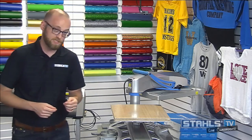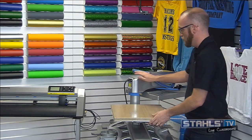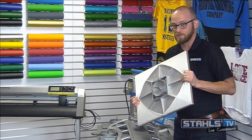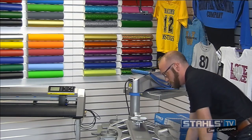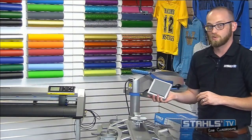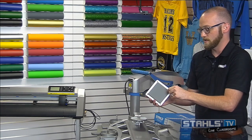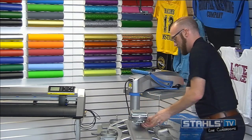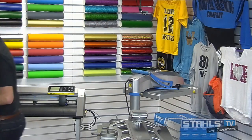Our first platen change is happening now. I'm stepping to the other side of the Fusion and releasing the lever underneath to pull the 16x20 platen off. This is called our quick change platen — you can simply pull it out with no tools required. This was an innovation Stahls made about four or five years ago. For these pants, I'm grabbing a four-inch by four-inch platen so we can thread the pocket right onto it.